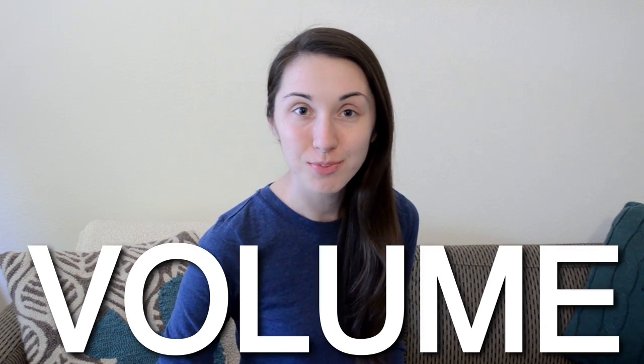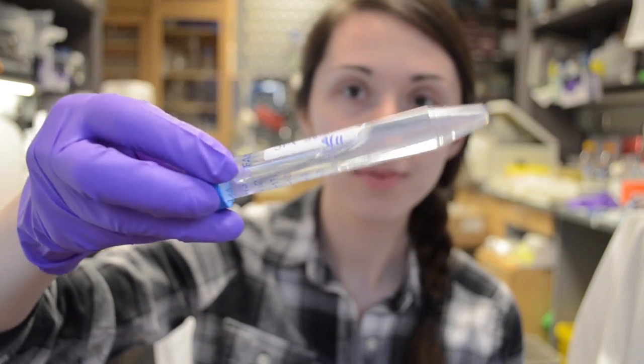Five words that mean different things in the lab. Number one: volume. Outside of the lab, this is volume. But in the lab, volume is the amount of space something takes up, and in biology, it is often used to talk about a volume or amount of liquid.